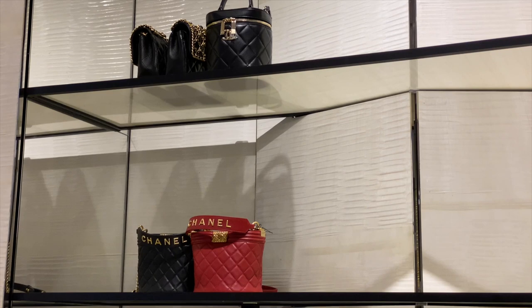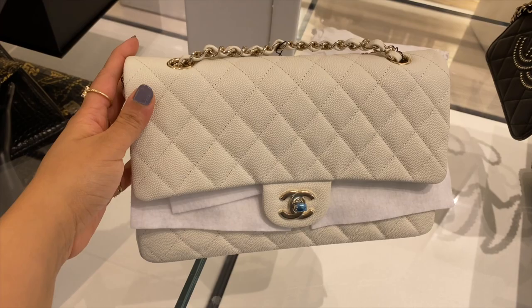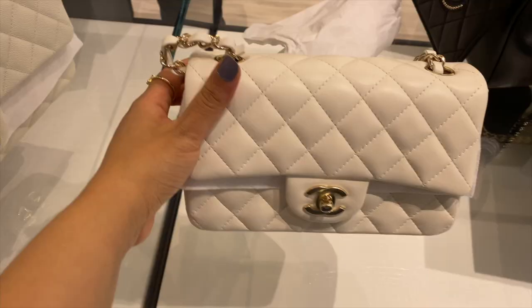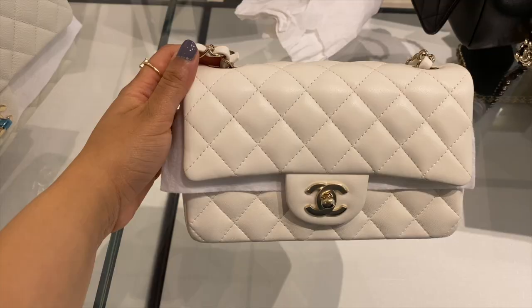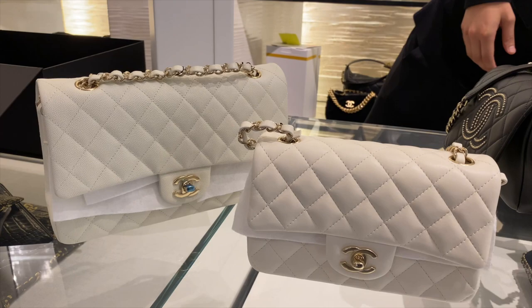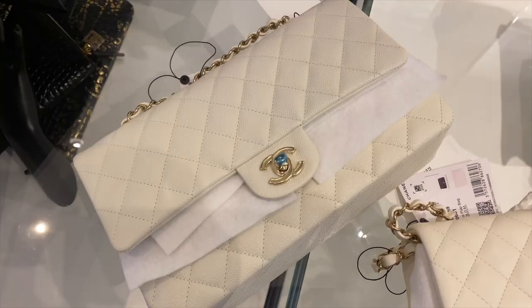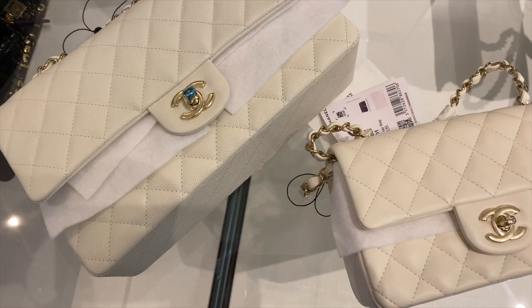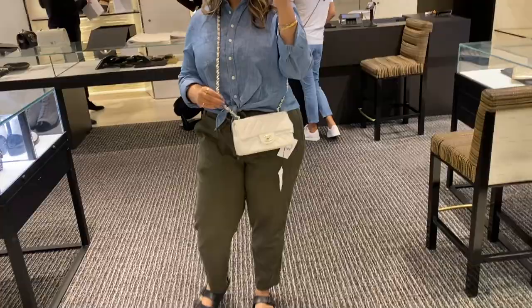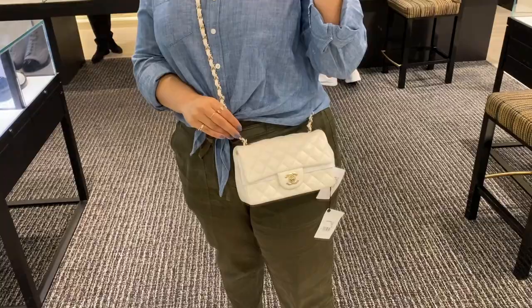While checking out the 21A Pre-Fall Collection at Chanel, I was lucky enough to have my SA show me this gorgeous caviar classic flap in the medium-large size in this stunning off-white or cream color. The leather for caviar was surprisingly really soft. I also checked out this mini rectangular in lambskin, also in a similar hue. You can see the textural difference in the leather, but what I really loved about both of these was just how beautiful that creamy milky white color was — I much more prefer this over a stark white because it's so much more wearable throughout the seasons.